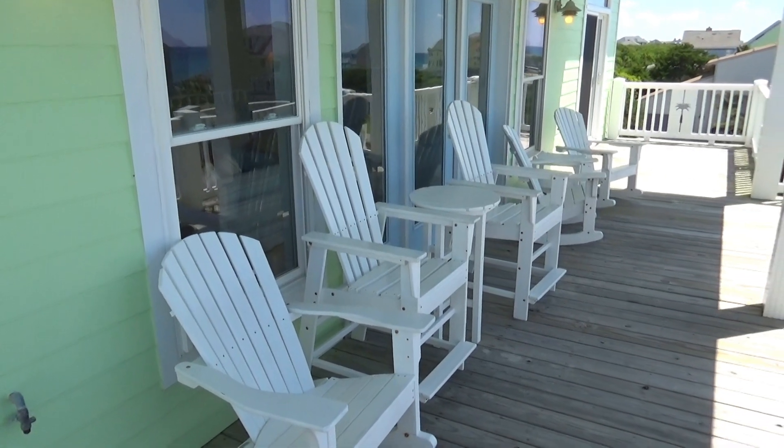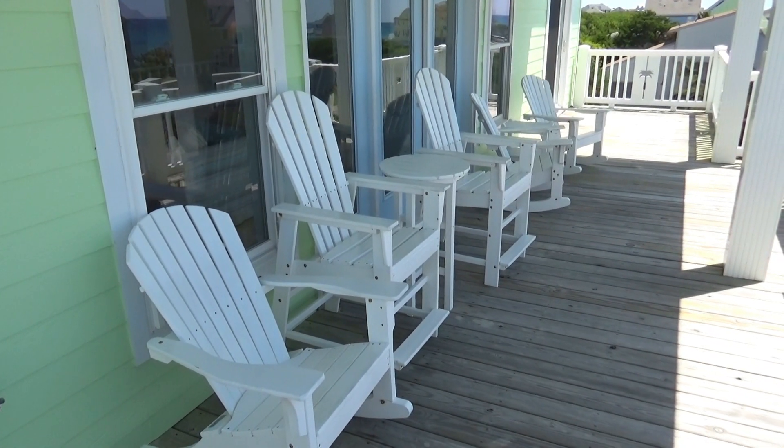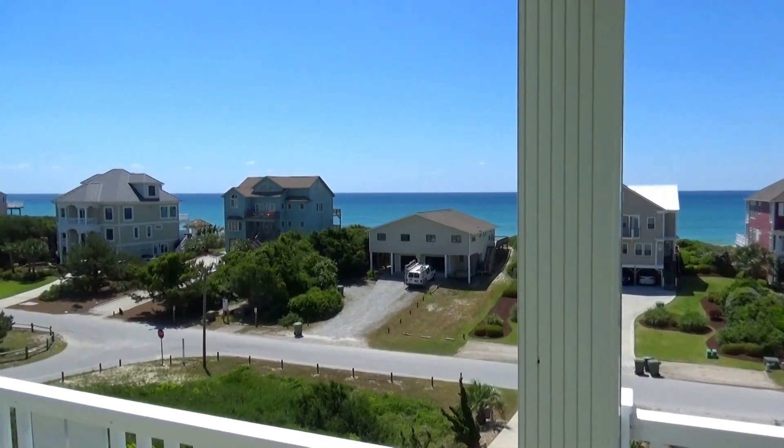Step out on your sun deck and soak in the peace and serenity. You're also going to love the panoramic views.